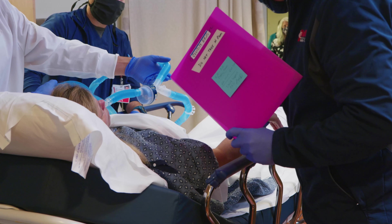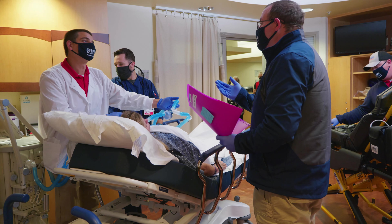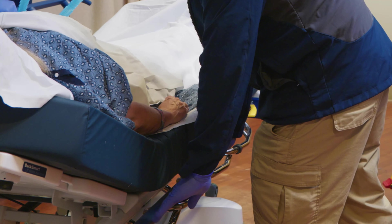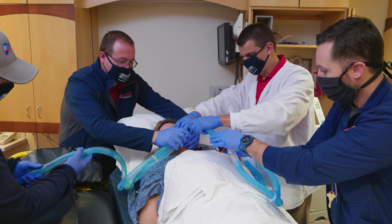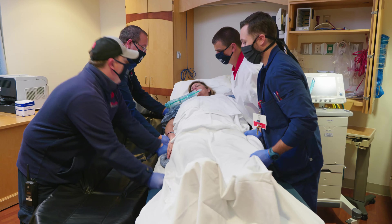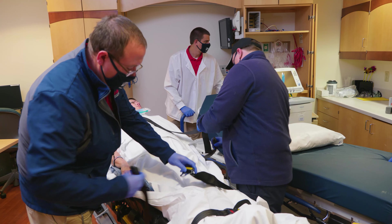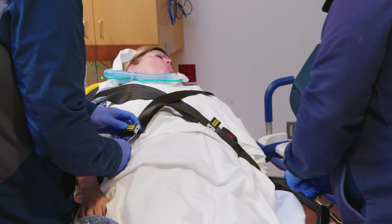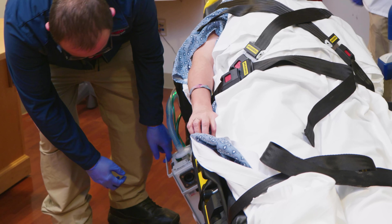EMS comes into the room regardless of which unit it is. If the patient is an ICU patient and they are intubated, an anesthesiologist or a CRNA will be riding along with that EMS unit. Report is given at the bedside. The patient is switched over to the transport ventilator and transferred to the EMS stretcher. Our overall goal is to mitigate risk for the patient and provide a consistent, efficient, and organized process for relocating our patients.